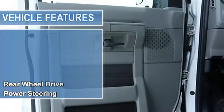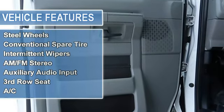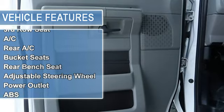4-wheel disc brakes, tires front all season, tires rear all season, wheel covers, steel wheels, conventional spare tire.